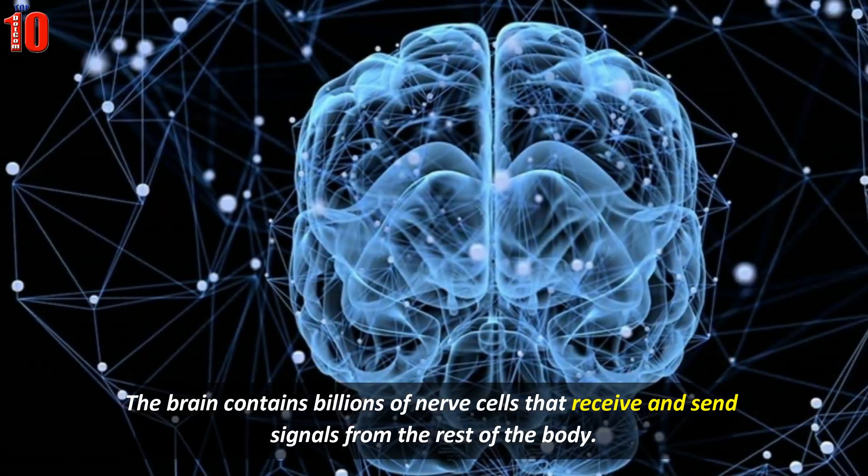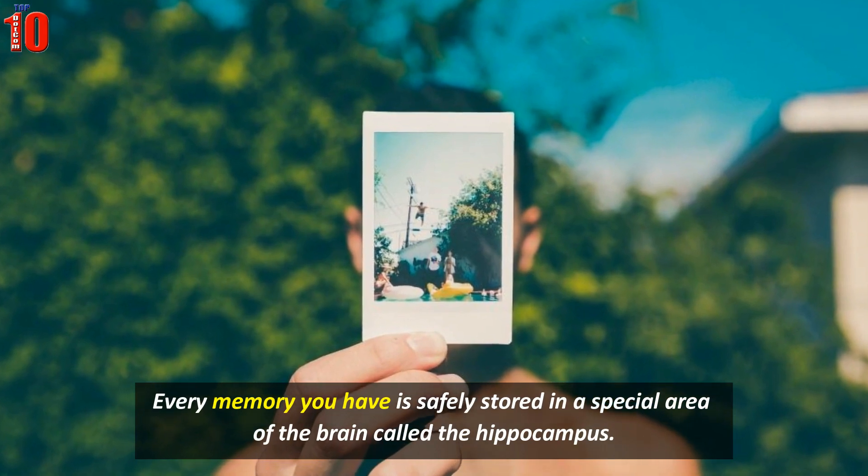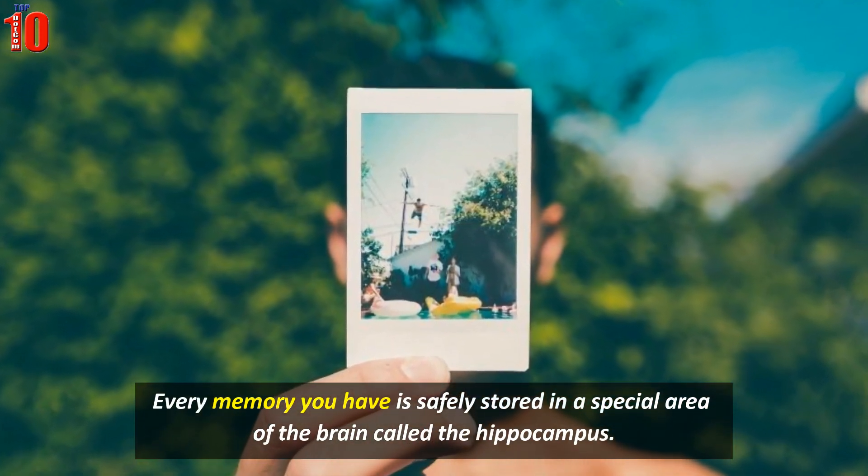The brain contains billions of nerve cells that receive and send signals from the rest of the body. Every memory you have is safely stored in a special area of the brain called the hippocampus.